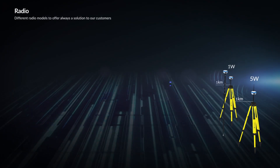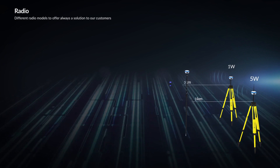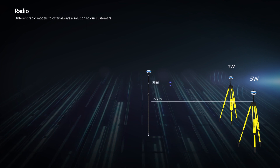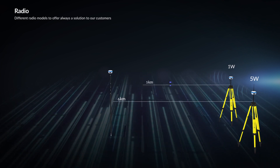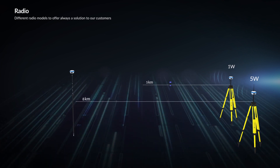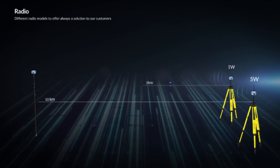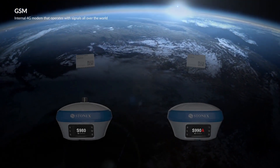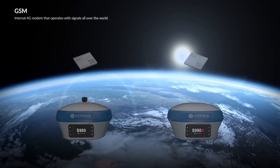Different radio models are offered to always provide a solution to our customers. The S990A has an integrated UHF double frequency radio at 400 MHz and 900 MHz. The S980 has an integrated 5 Watt UHF radio at 400 MHz frequency — powerful enough to reach over 10 kilometers. Both the S980 and S990A also have an internal 4G modem that operates with all world signals.